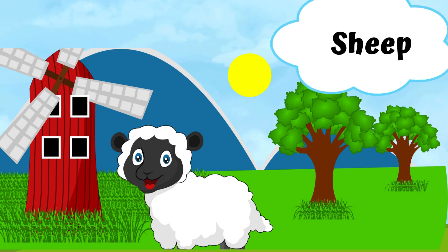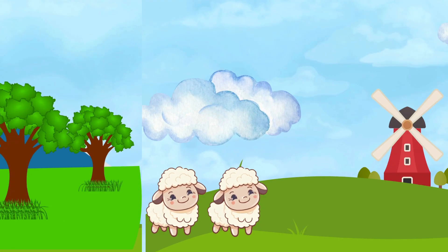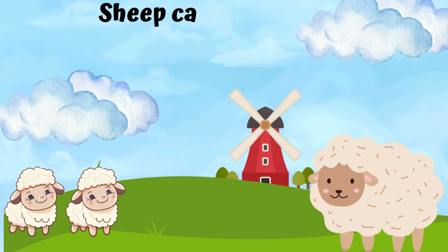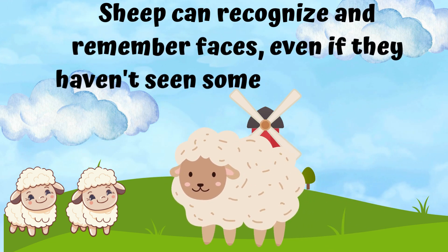A sheep. Sheep can recognize and remember faces, even if they haven't seen someone for years.